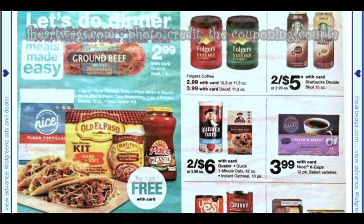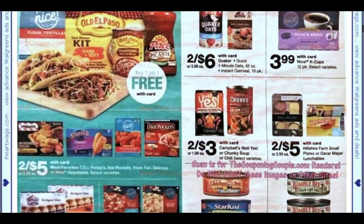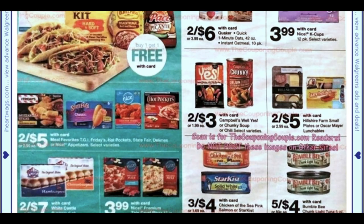Quaker Oatmeal is two for $6 — we get it two for $5 a lot, so two for $6 is not a great deal. Kroger stores have them at mega sale price for $1.49, and I think we have a dollar off three coupons, so better to grab that at other stores. The Nice K Cups are not bad at $3.99. We have Well Yes soups two for $3 — I'll check if the Ibotta rebates are still alive. White Castles are two for $7, and the Nice pizzas are $3.99.